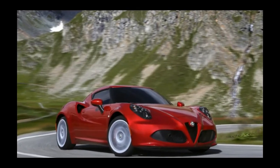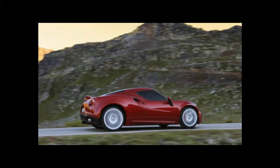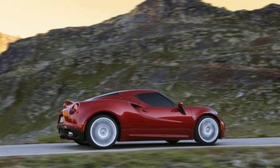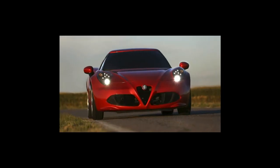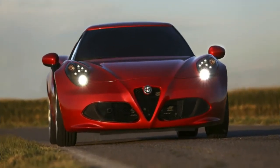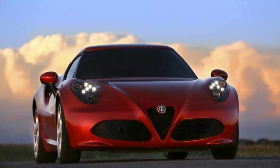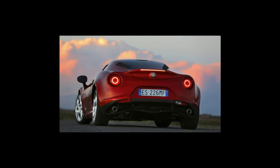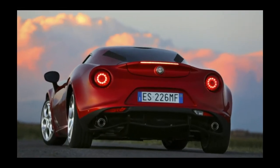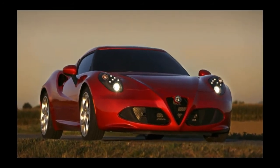The 4C comes alive on a twisty road or racetrack. The turbo 4 puts out 237 horsepower and sends it to the rear wheels via a six-speed dual-clutch transmission. The mid-engine layout gives it great balance and the lightweight lends amazing agility. Add in great grip and the car is purpose-built for a racetrack. The manual steering that is so great at speed, however, is tough to deal with at lower speeds.